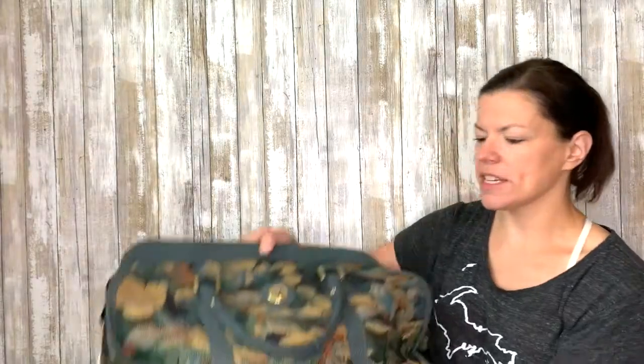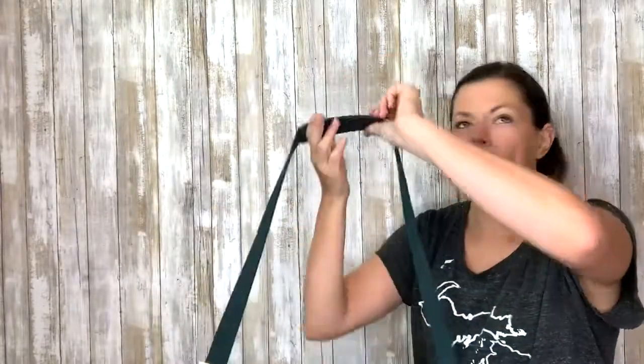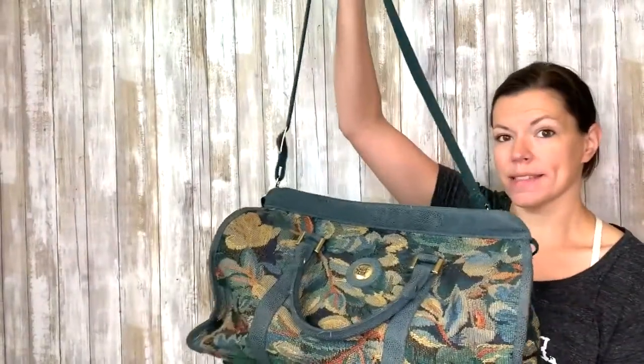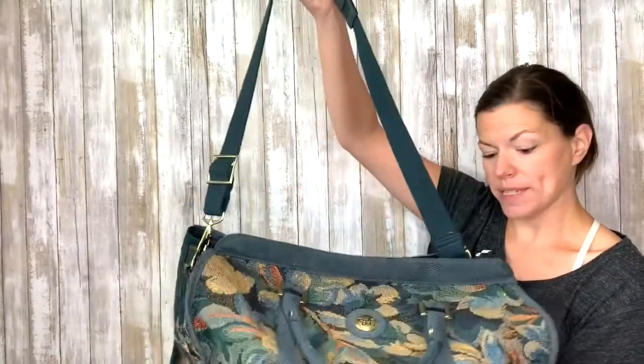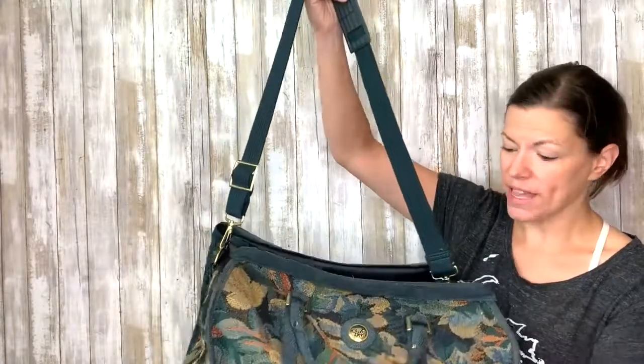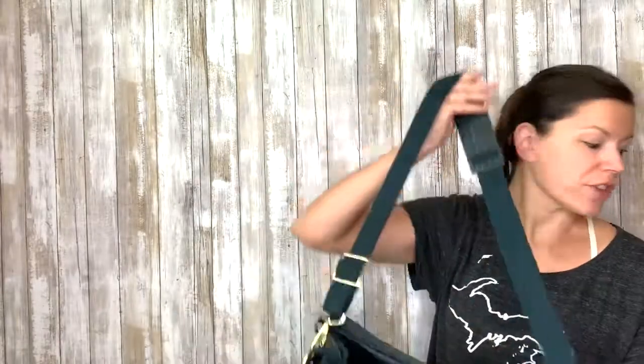Also, this vintage Diane Von Furstenberg tapestry bag. I hardly ever find weekender bags, and they very rarely still have their long straps attached — but this one has everything attached. A little loose threads here and there, but it's got nice tapestry and it's really fun vintage Diane Von Furstenberg.